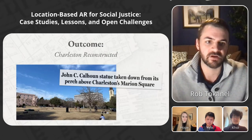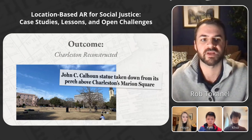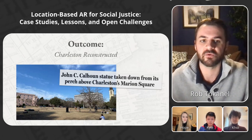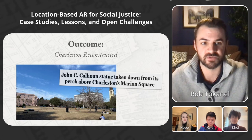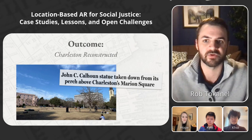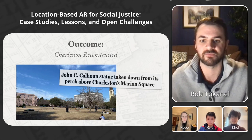The global pandemic halted travel plans, and then the killing of George Floyd sparked a nationwide reckoning with racism and police violence. In response, the city's mayor ordered the removal of the Calhoun statue from Marion Square — the landmark our experience was built around. Although that was a celebratory outcome, it also meant that doing a public launch would have required rethinking the whole project, so it was never actually launched in full.